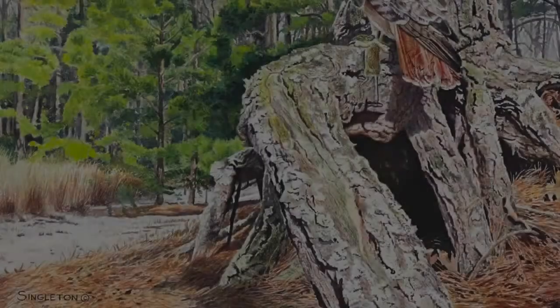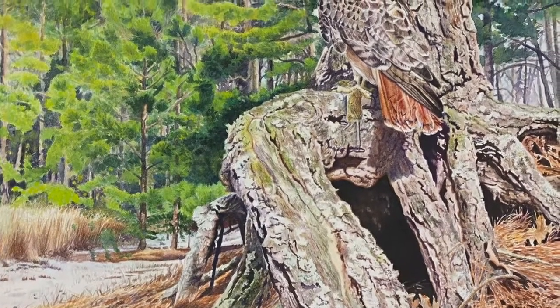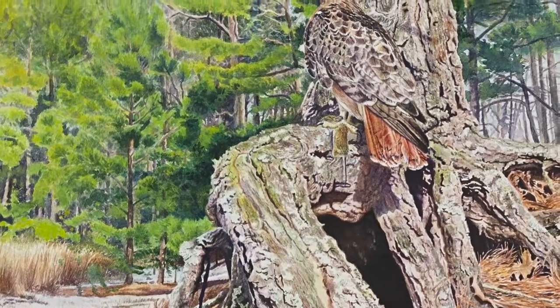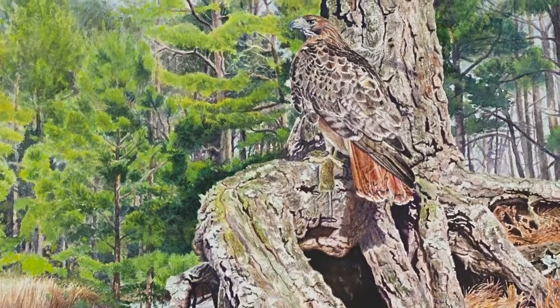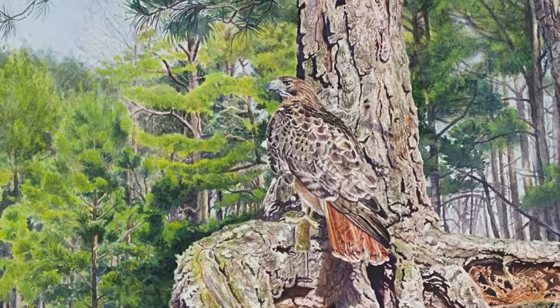This piece is quite special to me. In 2006, Red Tail was juried into the Woodson Museum's annual Birds and Art Show. It was my first appearance in this show. I was so thrilled and honored to be included.